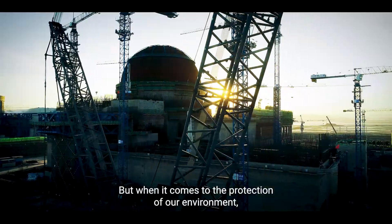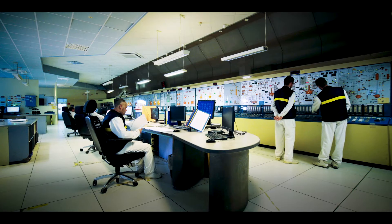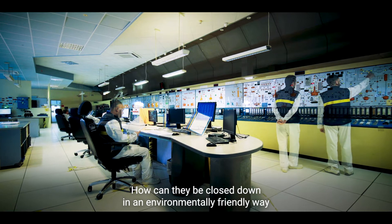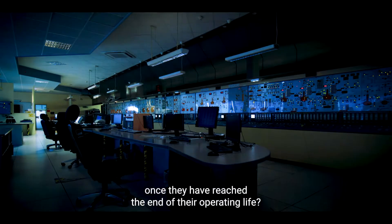But when it comes to the protection of our environment, what about nuclear facilities themselves? How can they be closed down in an environmentally friendly way once they have reached the end of their operating life?